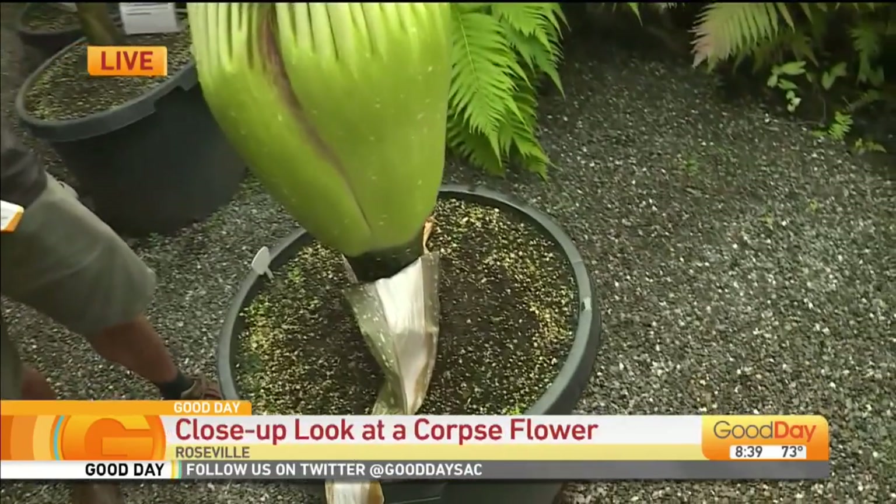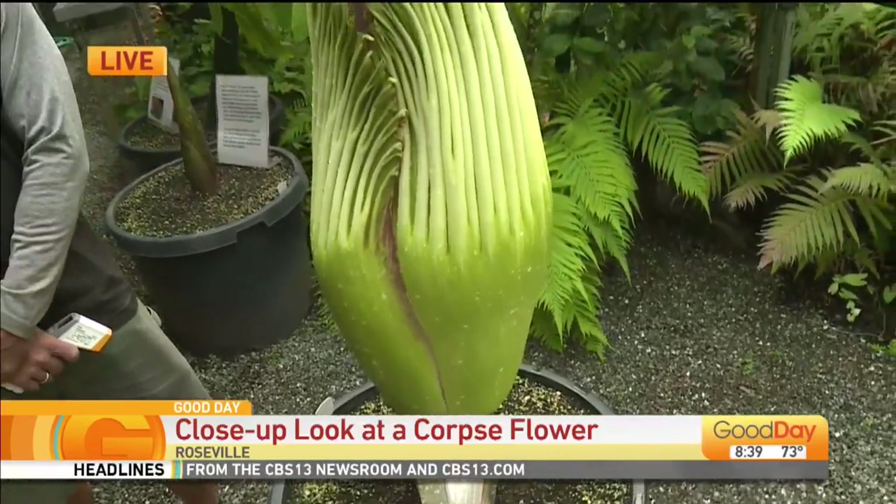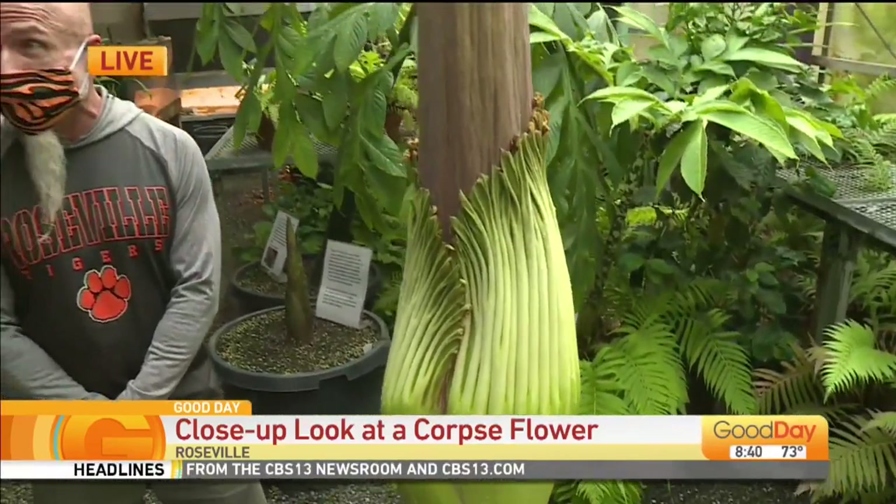You've been at this with this plant for nine years. Yeah, it's been a long process. This guy started out as a little tiny bulb about the size of a little potato, about nine years ago. But we've been repotting it every year, watering it, taking care of it, keeping an eye on it. And now it's finally ready to do its big show and give us a flower.